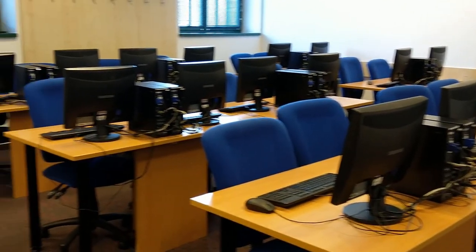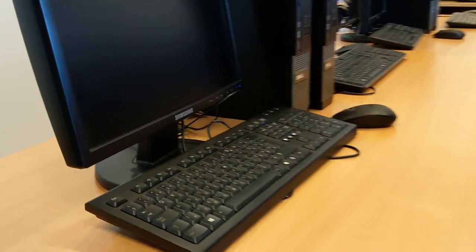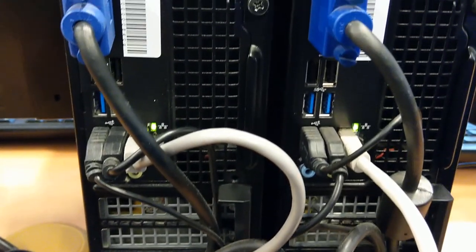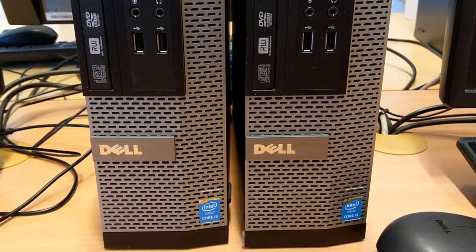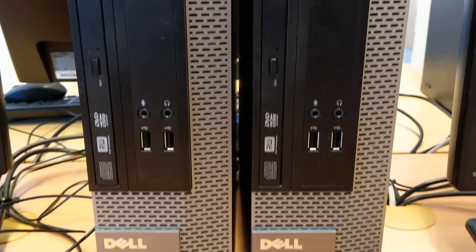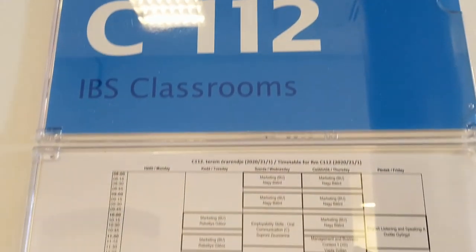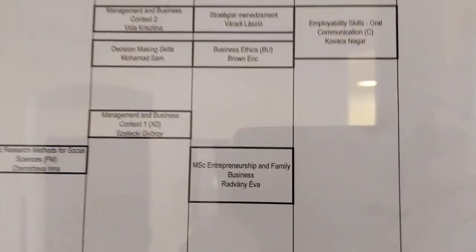We also have some special purpose classrooms, most remarkably the IT rooms, which we mostly use for IT classes, but also for subjects that require the intensive use of IT equipment, such as Excel for financial calculations or statistics. These rooms are also available to students when there is no teaching. By checking the timetable displayed next to the classroom door, it's easy to find slots when the classroom is free.